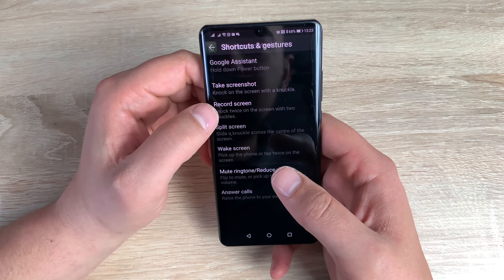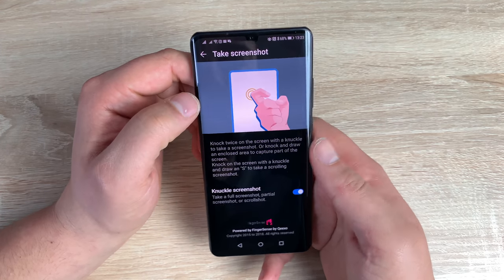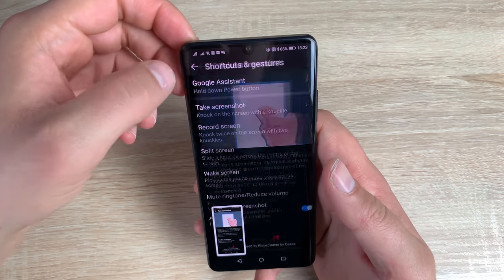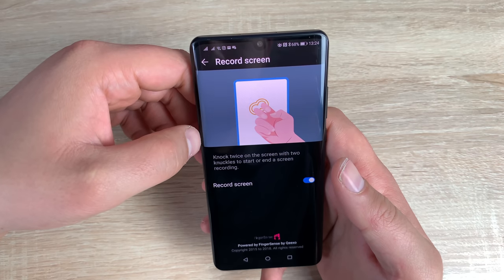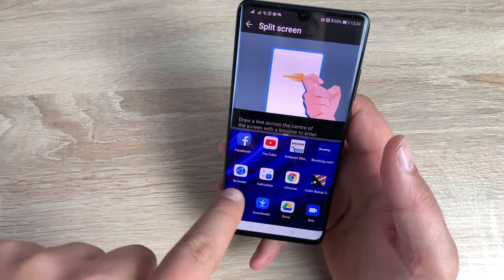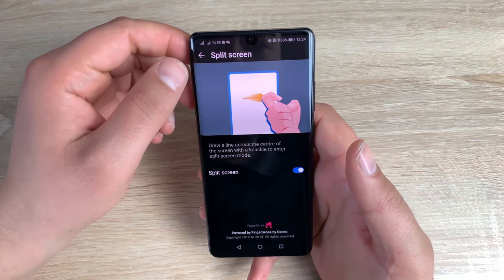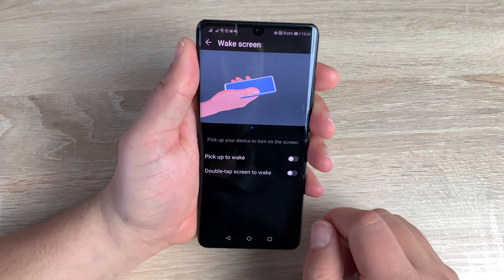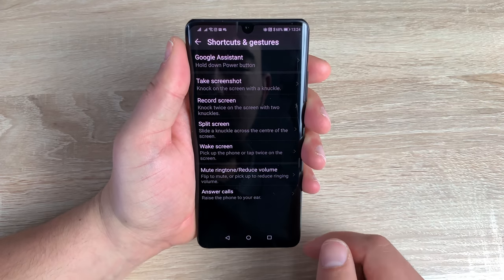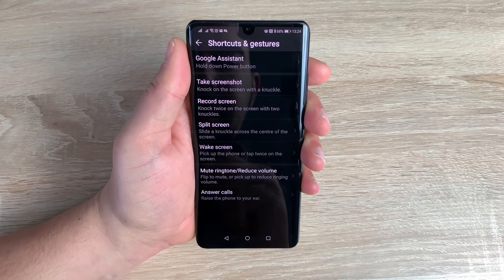Underneath that are shortcuts and gestures. You've got Google Assistant which you can toggle on or off — that's activated by pressing and holding the power button. You've got take screenshots — you double-tap with your knuckle and it will take a screenshot. You've got record screen, which uses two knuckles. You've got split screen — draw a line on the screen, then choose an application like Facebook, and it will load that app. You can then adjust the size of the grid. You've also got wake screen, where raising the phone or double-tapping wakes it up, and you can flip it over to mute ringtone or reduce volume.